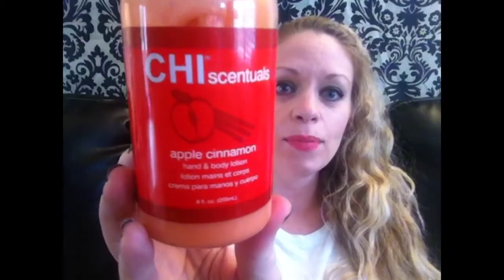I also wanted to show you this Chi Sensuals Apple Cinnamon Hand and Body Lotion. I've used it down to here and I think I bought it late October. This smells like a freshly baked apple pie — it's just so delicious. I use it as a hand lotion and on my arms, and I keep it in the living room. My husband likes it too. Amazing product, absolutely love it.